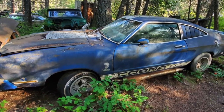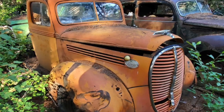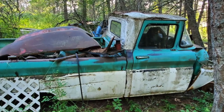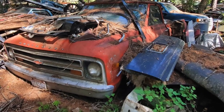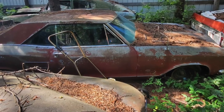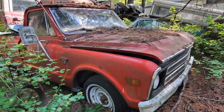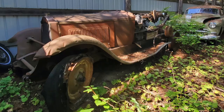I do not speak for Dale, nor do I dicker on his behalf — you'll have to contact him directly. You'll find the information in the video description. If you've ever coveted any of the cars you've seen here on Nelson Studios, now is the time to act.